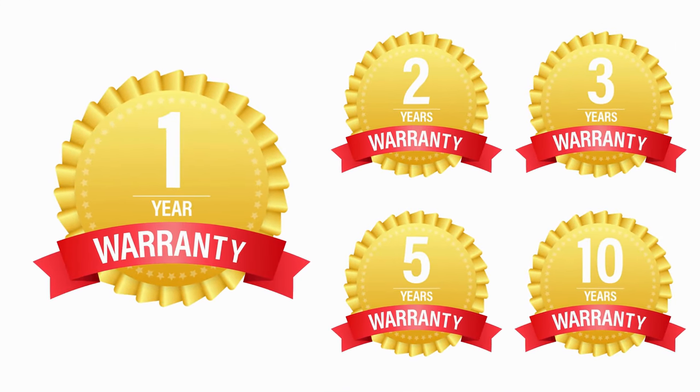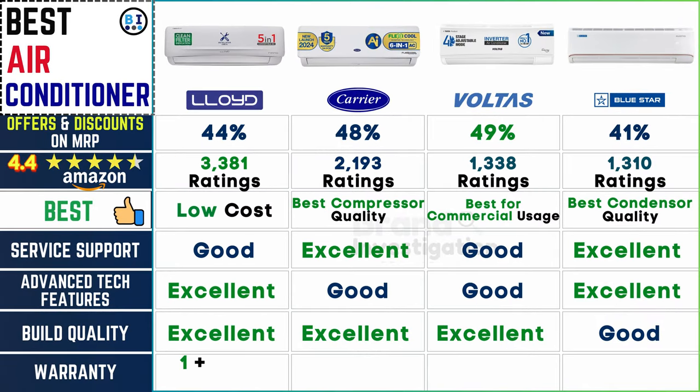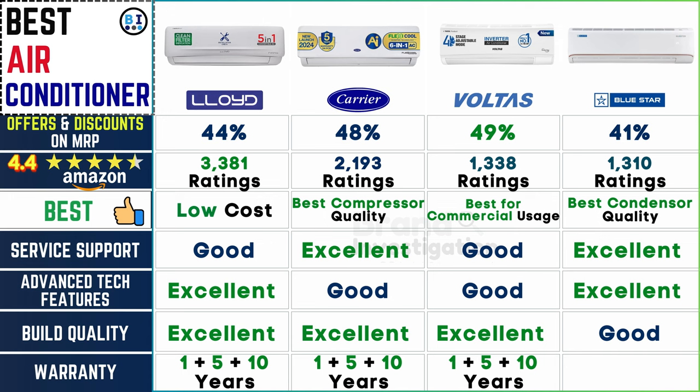Covered for how long: all four air conditioner brands provide a comprehensive warranty package, including a 1-year general warranty, a 5-year warranty specifically for the printed circuit board, and an impressive 10-year warranty on the compressor, ensuring peace of mind and long-term protection for customers.